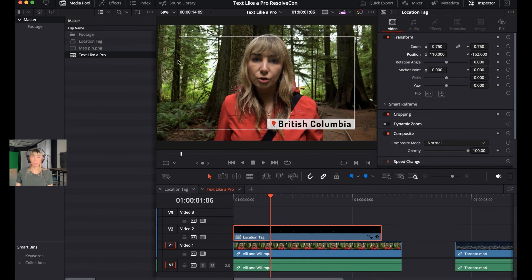Turn Title Safe off by clicking the icon again.